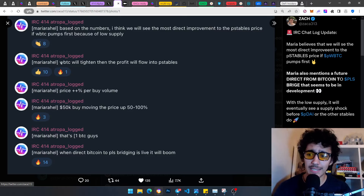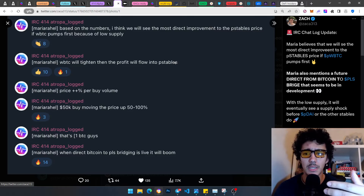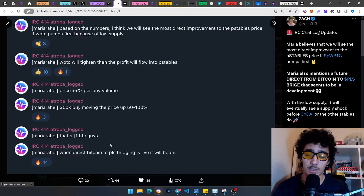Maria also says: 'wBTC will tighten, then the profit will flow into p-stables' — referring to pSTT, pDAI, pUSDC. 'A 50k buy can move the price $5,200' — that's one BTC buy. So one true Bitcoin buy can move the price already by a lot. And when direct Bitcoin-to-Pulse bridging is live, it will boom — that's something super bullish.